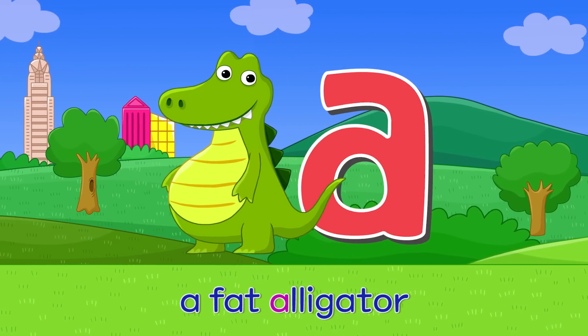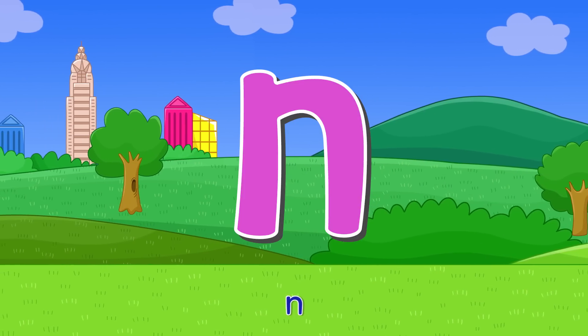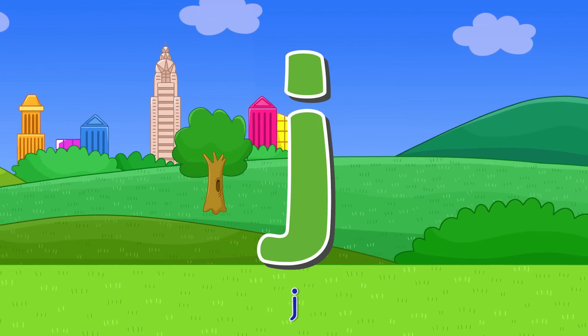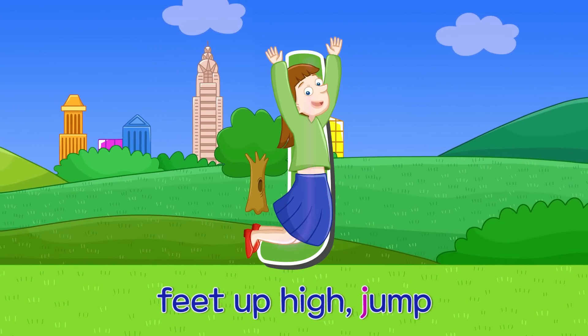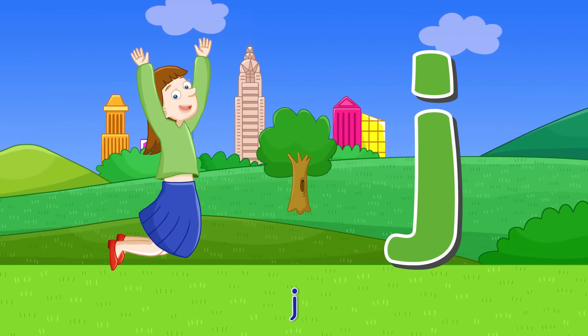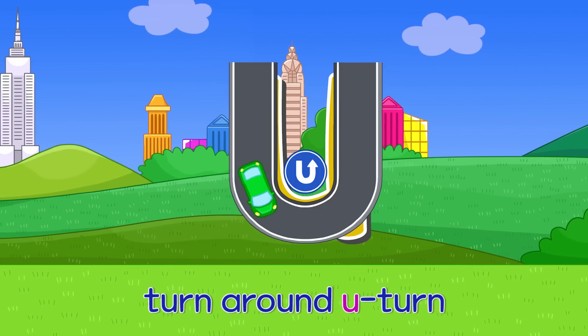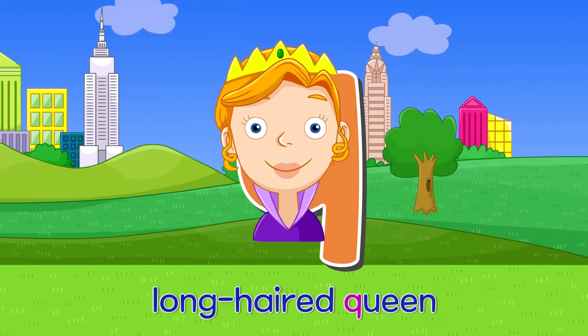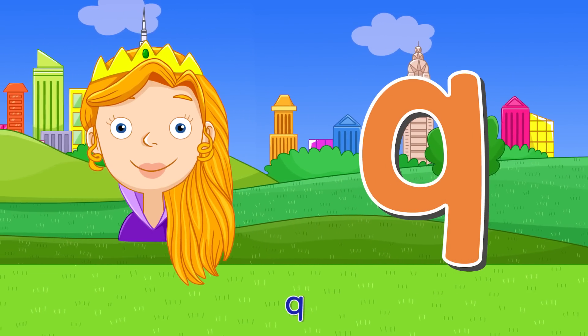A — a fat alligator. A. N — round and nail. N. J — feet up high jump. J. U — turn around. U. Q — long hair queen. Q.